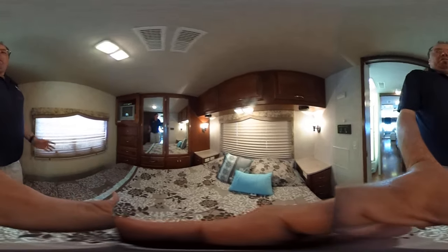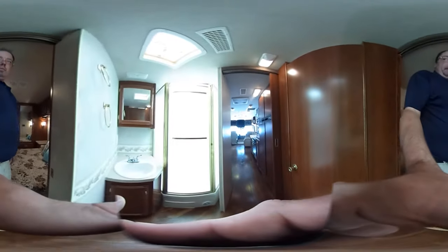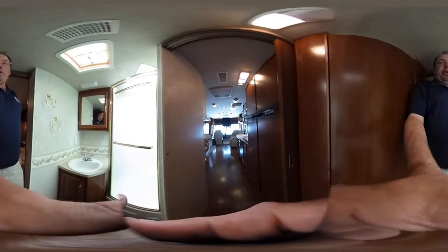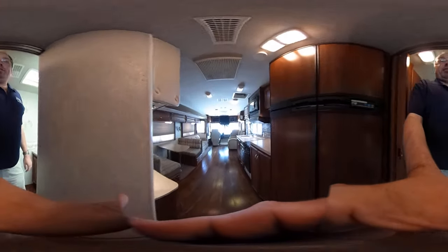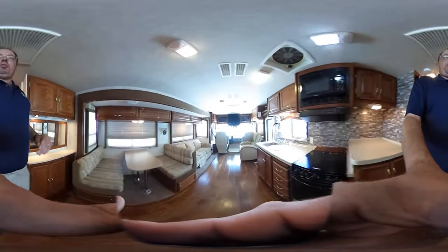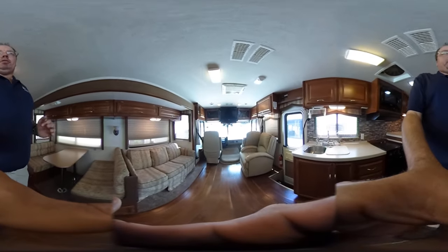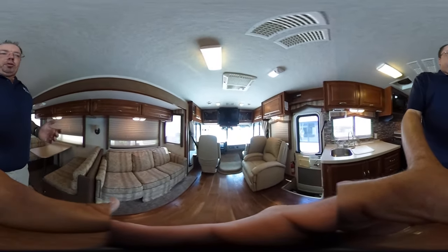This is a 37-foot-long motorhome with one slide-out. I really think somebody's going to snatch up a bargain here. It's $29,900 with the inspection — that's out the door. It's not $29,900 plus $7,000 or $8,000 in fees like other dealers charge.